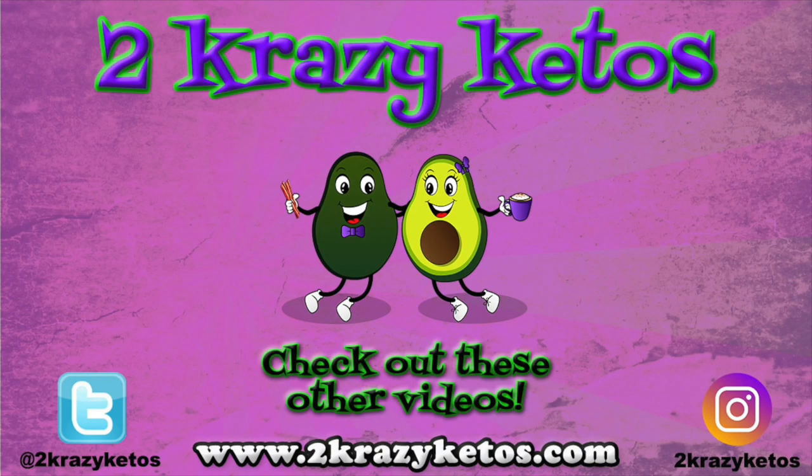Oh, one more thing — my wall of Zevia. It's getting low because it's missing two very important flavors: root beer and cream soda. Somebody's drinking them all and it's not me. Well, that is our video for today — if you liked what you saw, hit the like button below, subscribe to our channel, and hit the bell icon so you're alerted every time we upload. Until next time, bye!